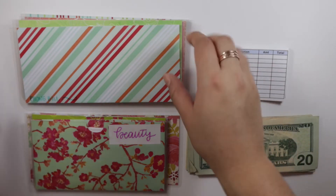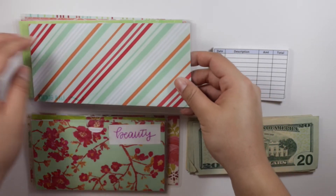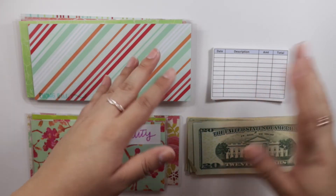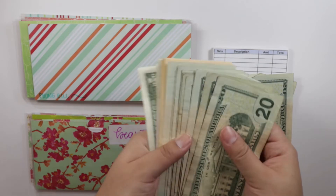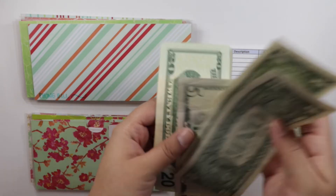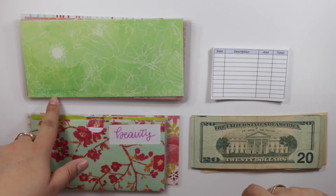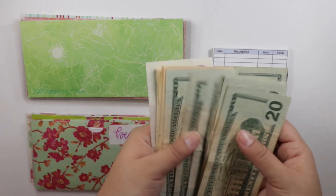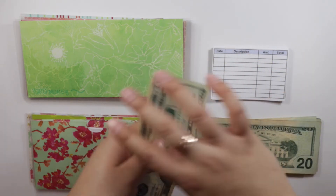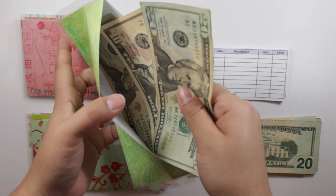Next is going to be my phone bill — that's going to get $47. Currently I don't have anything in this envelope and I will not be putting a tracker because every month the first pay period I put in the initial money, and then the second pay period — the day after — I usually give it to my mom. The next category is yard money, and this is going to get $30. I currently have $20 left over, so now I'll have $50.